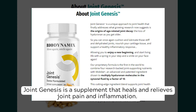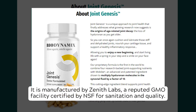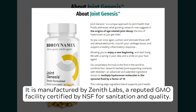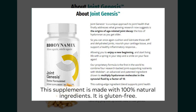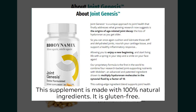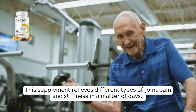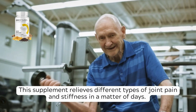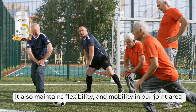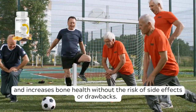Joint Genesis is a supplement that heals and relieves joint pain and inflammation. It is manufactured by Zenith Labs, a reputed GMO facility certified by NSF for sanitation and quality. This supplement is made with 100% natural ingredients and is gluten-free. It relieves different types of joint pain and stiffness in a matter of days, and also maintains flexibility and mobility in our joint area and increases bone health without the risk of side effects or drawbacks.